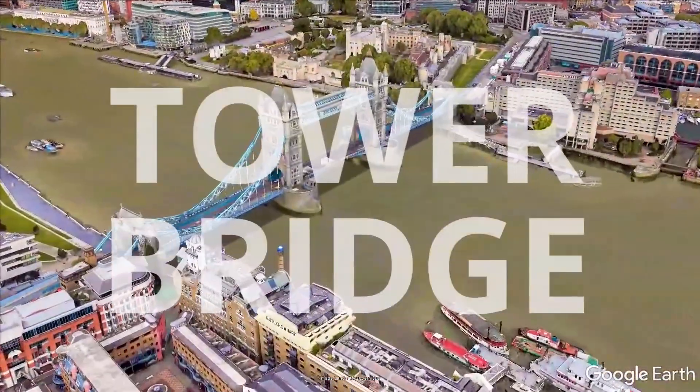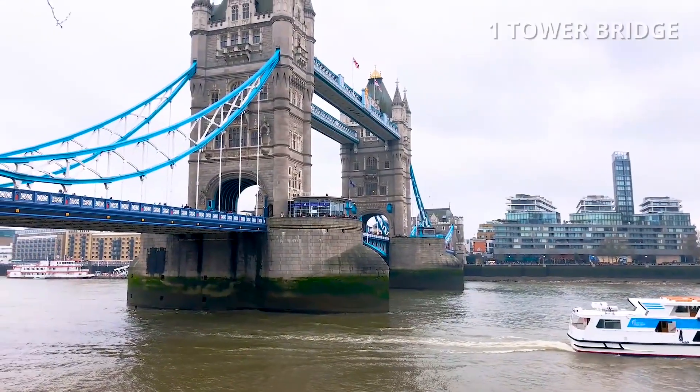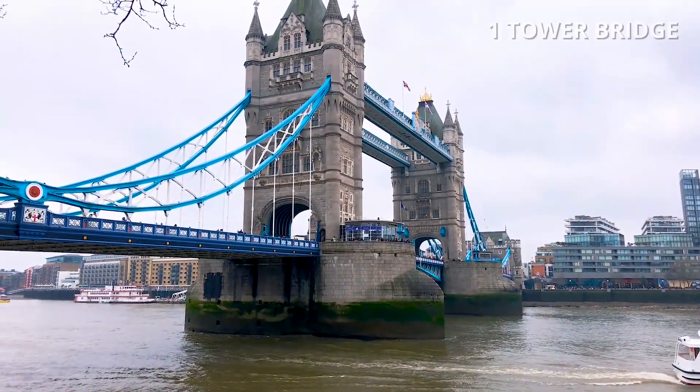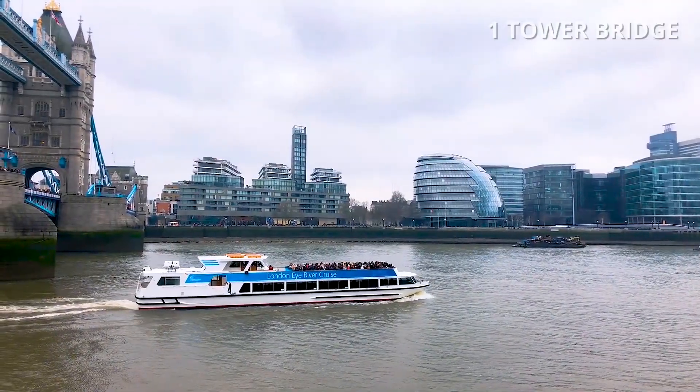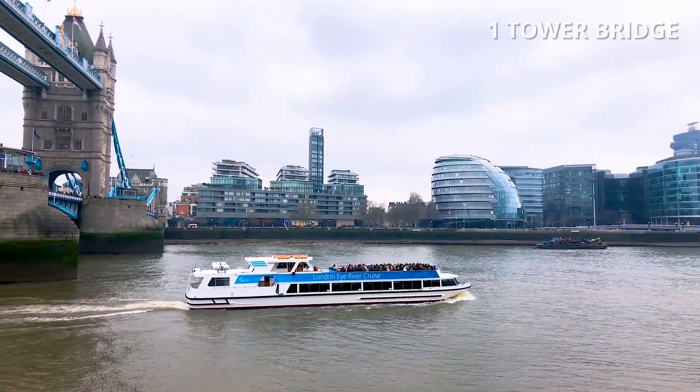Number 1: Tower Bridge. Tower Bridge crosses the River Thames and was built at the end of the 19th century. You can take a boat ride that goes under Tower Bridge for the full experience.